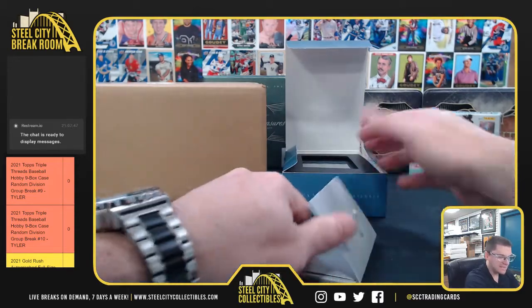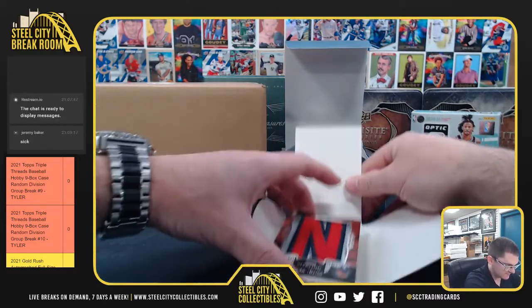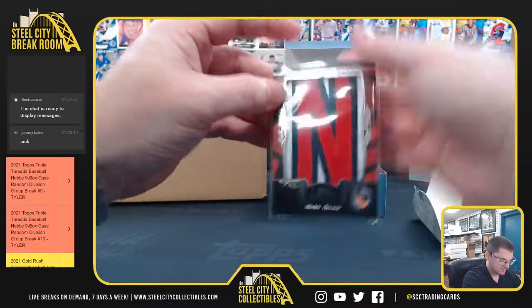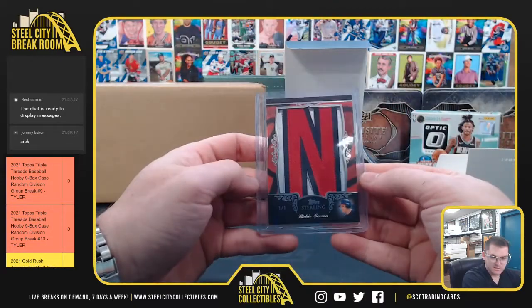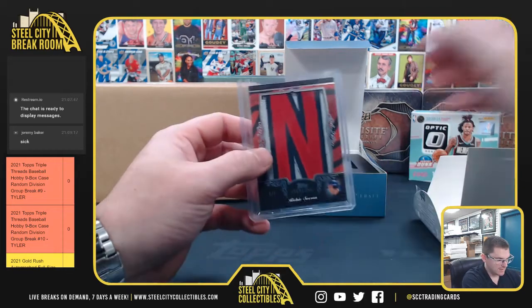The box is four cards of the player mentioned on top. Whoa, check this out - Richie Sexton 101 with the nameplate. Nice bonus hit.